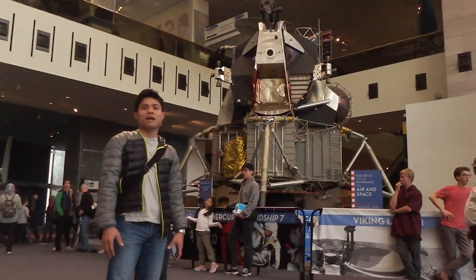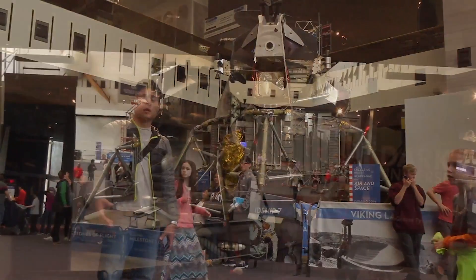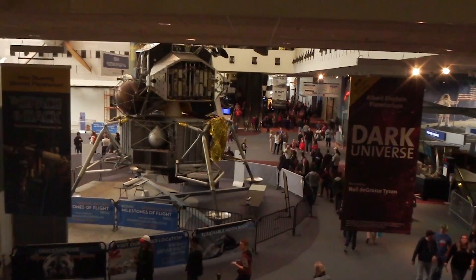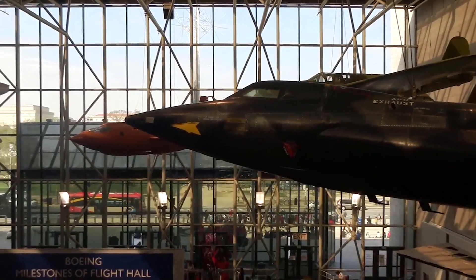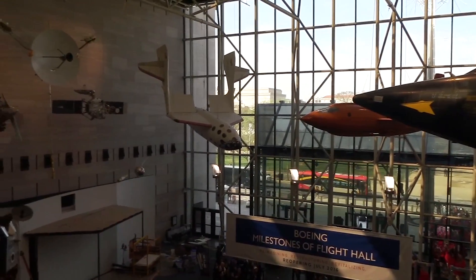Over here we have over eight million people visiting the museum. It opened in 1976, and over here we also have lots of exhibits about air and spacecraft as well.